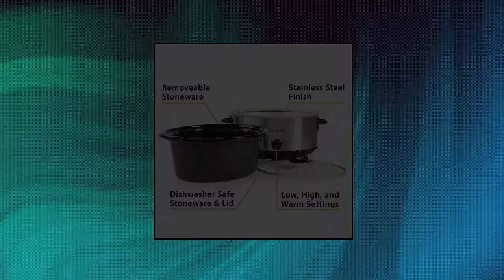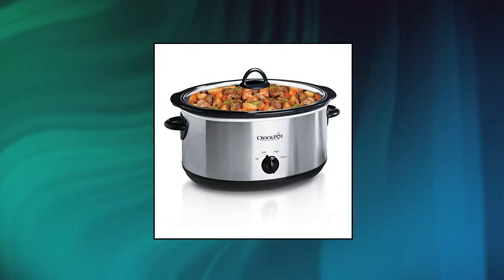Crock-Pot spacious 7-quart manual slow cooker. Serves 9 plus people or fits a 7-pound roast. Set cooking time to high and get a hot meal in no time, or set it on low and tonight's dinner can cook while you're at work. Keep food at an ideal serving temperature for as long as you need with a convenient warm setting. One-pot cooking means there are less dishes to clean.